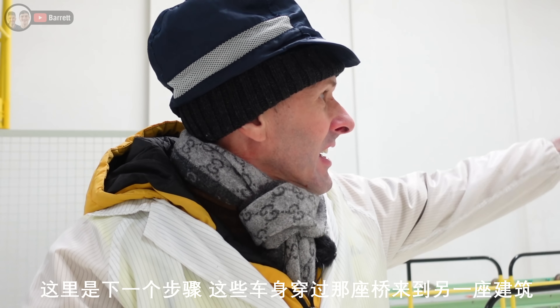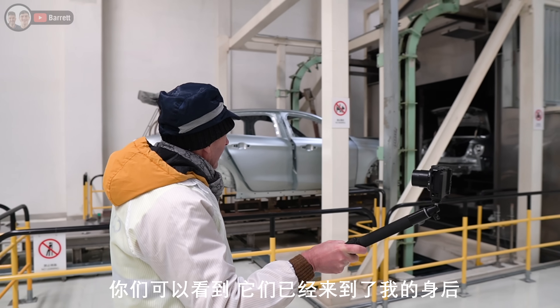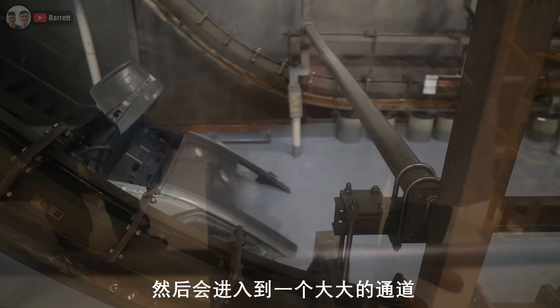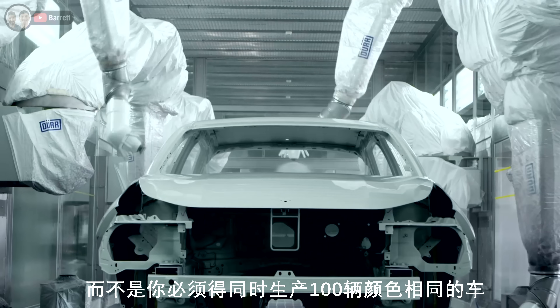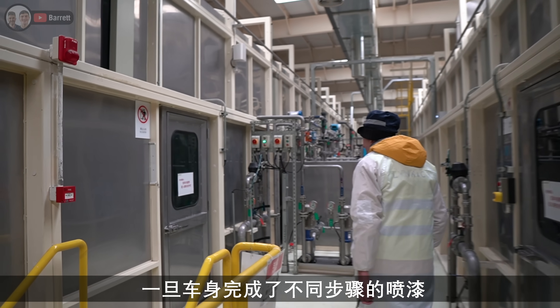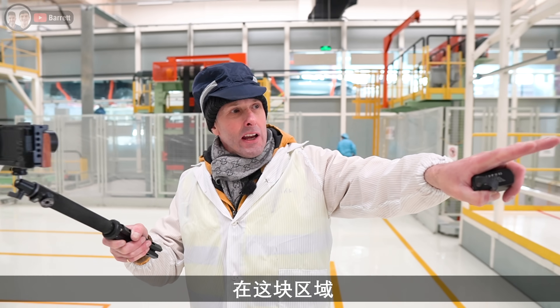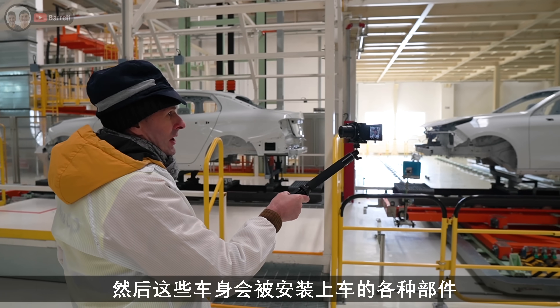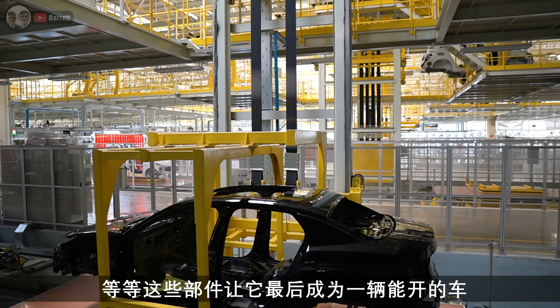This is the next stage as the cars cross a bridge to another building - the paint shop. The cars come into here and enter this large tunnel where the painting process starts. It's a very interesting paint shop because each car can be designated a different colour - it's not like you have to do a hundred the same colour, every one can be different. Once the bodies have been through all the various stages - an anti-corrosion layer, a primer layer and so forth - they're then shipped back into the factory where the bodies will have all the other bits fitted: engine, transmission, interiors, everything that makes it into a car.